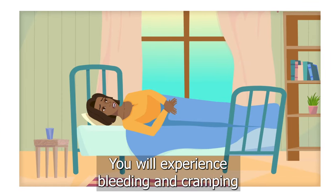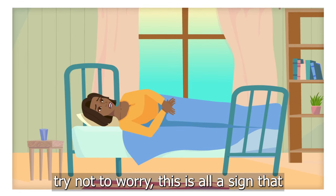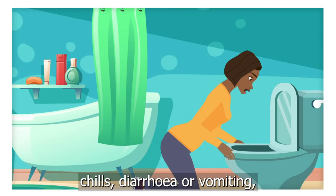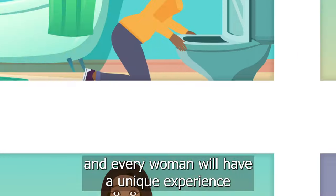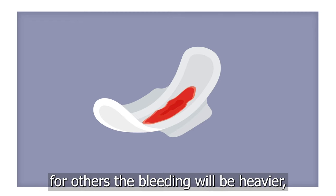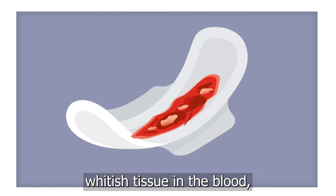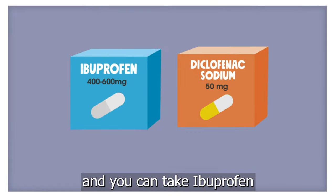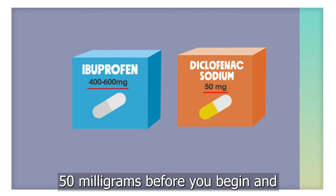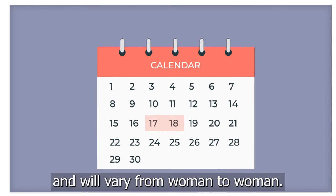You will experience bleeding and cramping, and although the process can be painful or difficult, try not to worry — this is all a sign that the pills are working. Other normal side effects can be a fever, chills, diarrhea or vomiting, and every woman will have a unique experience. For some women it will feel similar to a normal menstrual period; for others, the bleeding will be heavier or the cramping may be more painful. You will see clots and pieces of tissue in the blood — this is no cause for alarm. You can take ibuprofen 400 to 600 milligrams, or diclofenac sodium 50 milligrams, before you begin and every eight hours to manage the pain. The whole process should take one to two days and will vary from woman to woman.